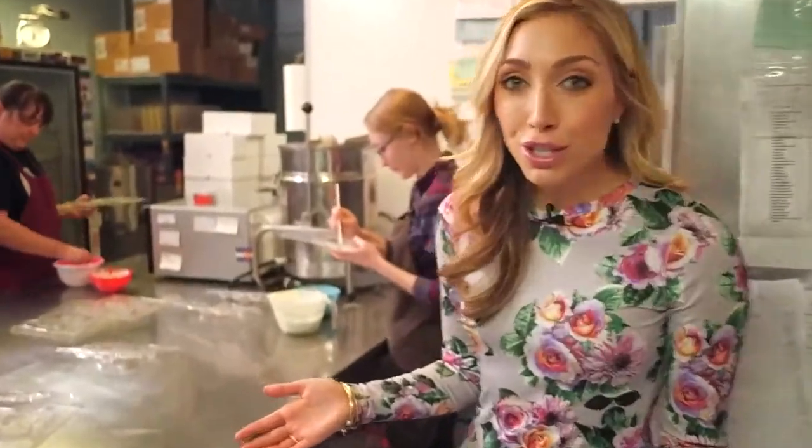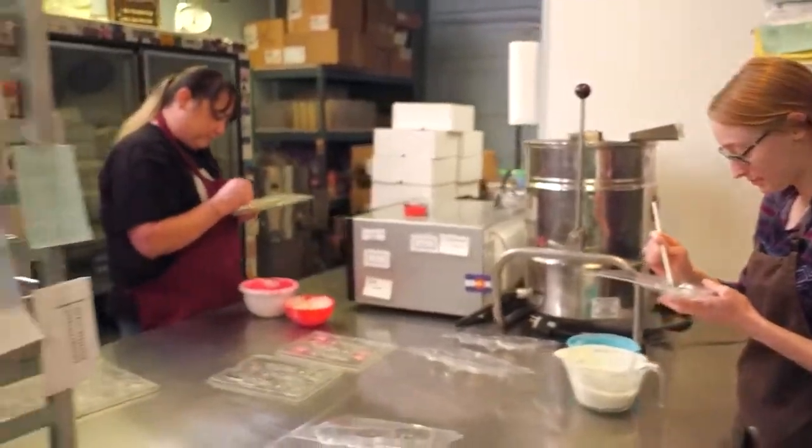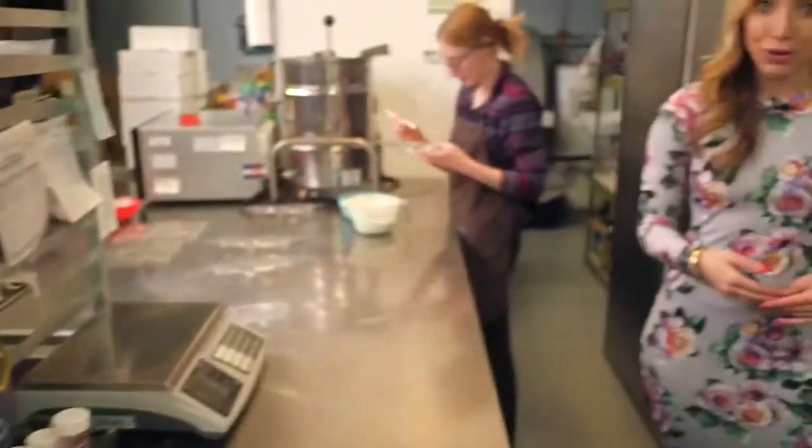Have you ever gone to a chocolate shop and watched these artists create these beautiful, delicious treats with such intricate design and you think to yourself, wow, that is some serious skill? Well, with new technology, they soon could be facing some serious competition.